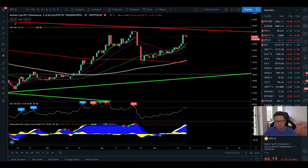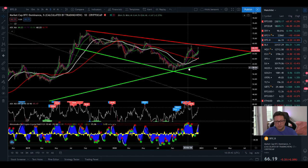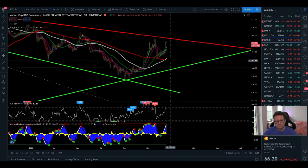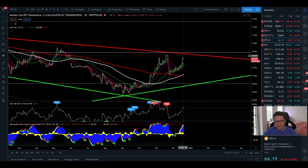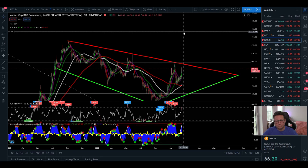Now let's look at Bitcoin dominance. As expected, we're getting rejected in this area of around 67%. I'm expecting a potential little correction towards the 200 daily moving average or maybe even lower towards 60%, where we currently have support along a trend line. As long as we're moving between these two support and resistance lines, I'm expecting a possible little altcoin season. If we fall again in Bitcoin dominance towards 60%, some altcoins could pump nicely. But if Bitcoin goes above 67% and breaks out, we could head towards the 70–75% level.